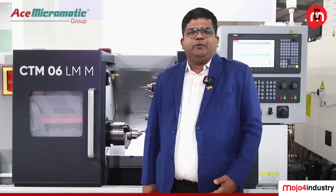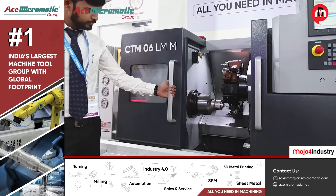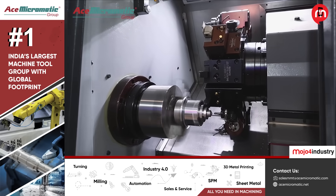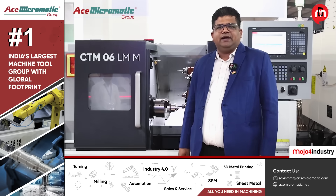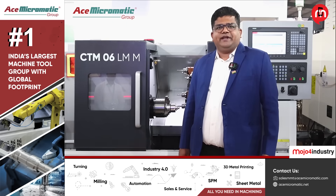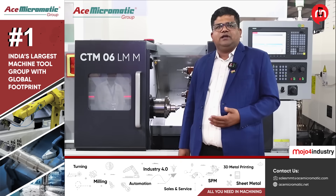This time, at the 17th Engimec exhibition, we have demonstrated a very unique product — compact turning centers which have a 12-station live servo turret that can accommodate all live tool applications. This machine is suitable for multiple segments such as general engineering, hydraulics, valves, and fittings, covering multiple applications suitable for both turning and milling together.